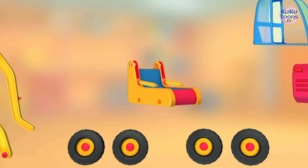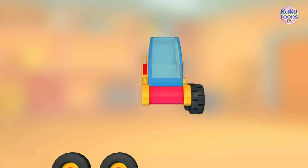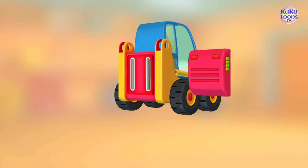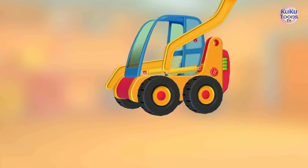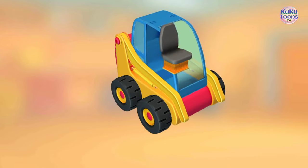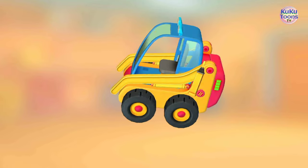Try to put this vehicle together. Rear cabin. Wheels. Wheels. Battery. Arm. Arm. Seat.